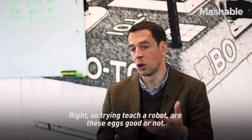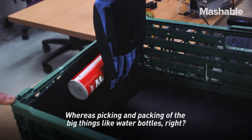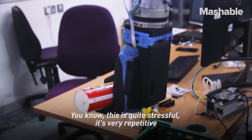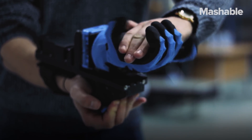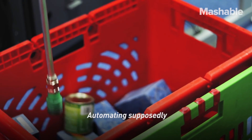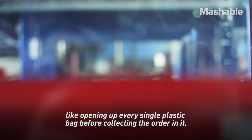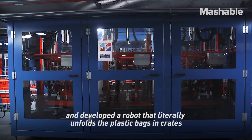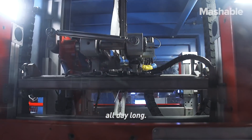Time to teach a robot: are these eggs good or not? This is something a human is really good at. Whereas picking and packing big things like water bottles is quite repetitive and stressful — that's something which would be good for a robot to do. This process has already begun inside Ocado's warehouses, automating repetitive and boring jobs, like opening every single plastic bag before collecting an order. Ocado redesigned their plastic bags and developed a robot that literally unfolds the plastic bags and crates all day long.